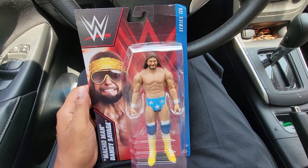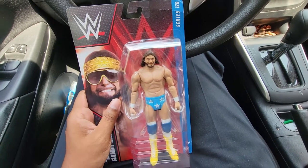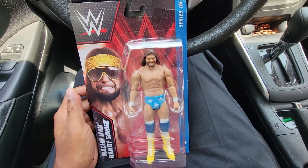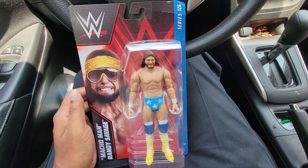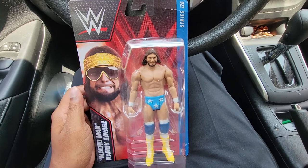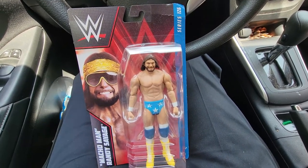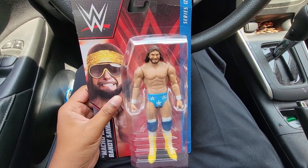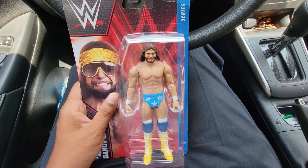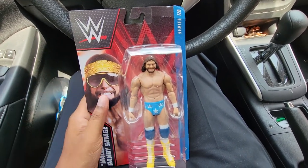This is going to be a very simple quick look at the Series 126 Macho Man. This figure caught my attention because it is very rare that we get a Macho Man figure in the main line, whether that be Elites or the basic series. The last Macho Man figures I recall seeing in stores were the Ultimate Edition, but as far as really the main line, it's very rare. And I have never seen this attire before, so it made it even more of a must-own figure for me.